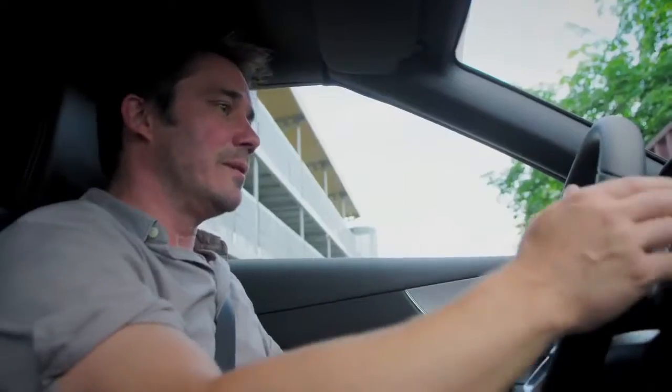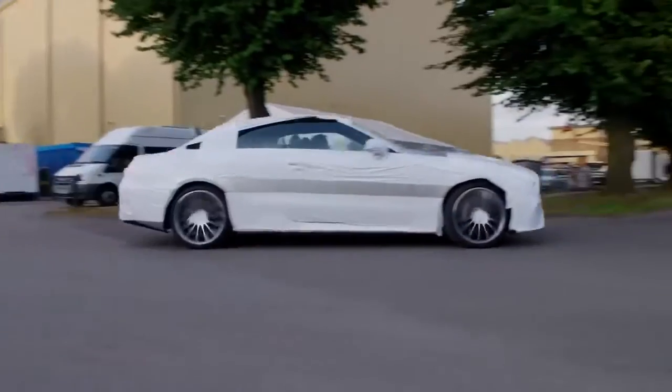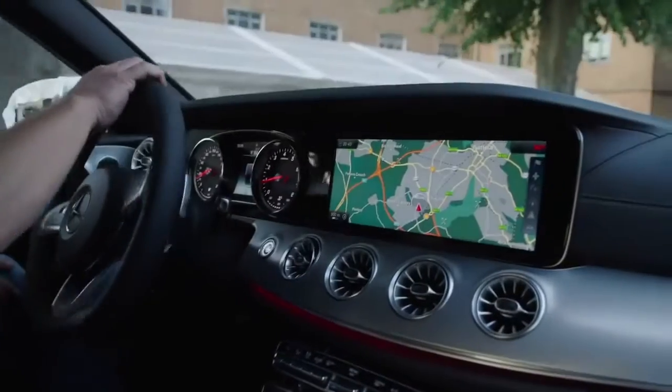Today we've got something very exciting, extremely exclusive. It's been built especially for this show: the brand new E-Class convertible from Mercedes-Benz. This car is a prototype, and we have it here exclusively for Wonder Woman.